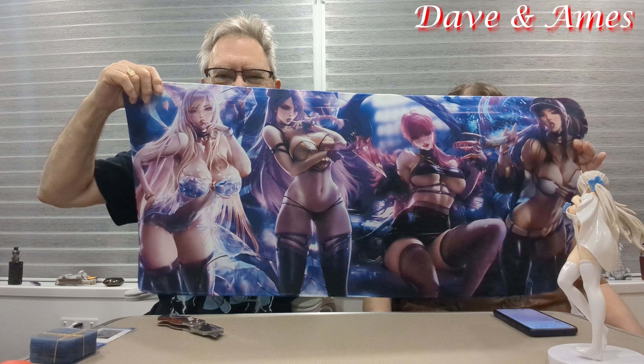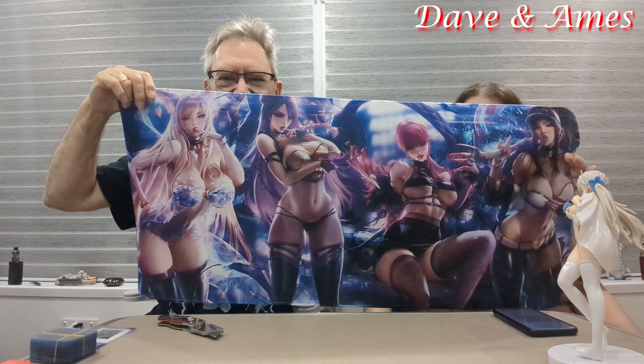This is for your computer desk — just a giant mouse pad. That is bigger than expected. Well, it'll fit your desk. I've already got something like that, but it's plain. That costs 11 pounds and 49 pence. I don't know any of the characters from it, but as long as you like it, that's okay.